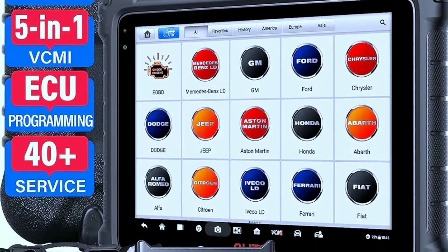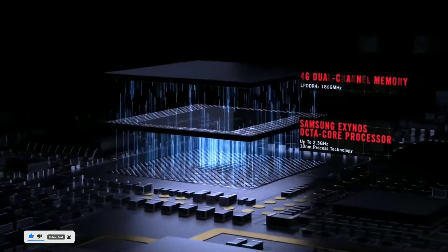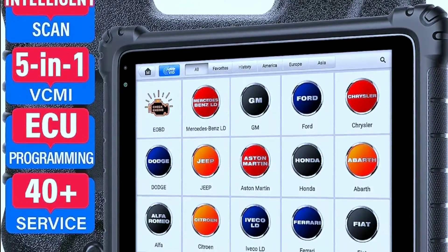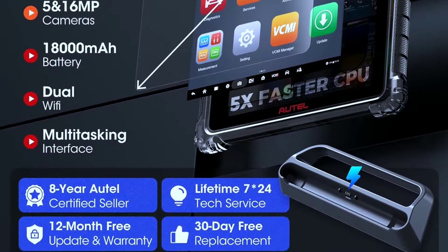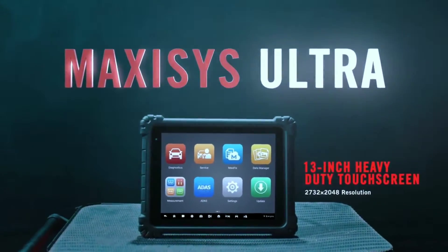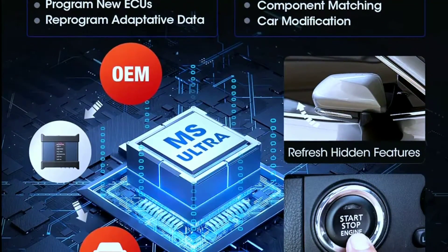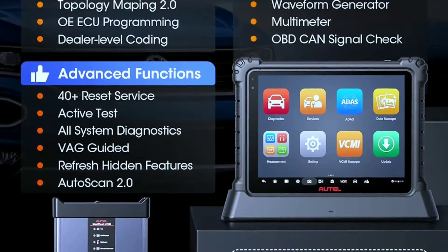First up, we have the OTEL MaxiSys Ultra, a beast of a diagnostic tool. This is a top-of-the-line, professional-grade scanner designed for in-depth vehicle diagnostics and analysis. The MaxiSys Ultra is OTEL's top diagnostic tool. It's also very user-friendly, with a large touchscreen display and intuitive software. It's compatible with a wide range of vehicles, both domestic and foreign, and it's designed for professional mechanics and technicians. It supports advanced ECU coding and programming, ideal for complex repairs and customization, and can handle advanced diagnostic tasks.